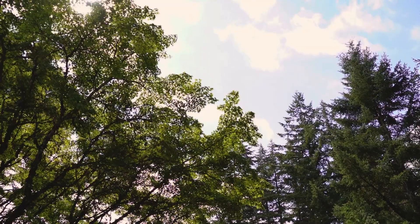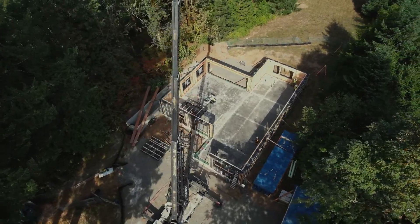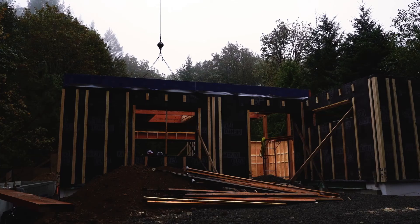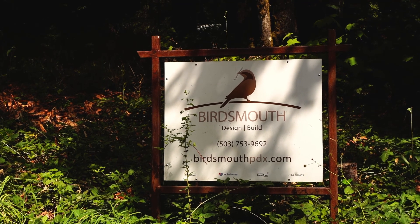We're here at our Skyline Passive House project. This is going to be a certified passive house and zero energy project. The client contracted Artisans Design Group up in Olympia, Washington to do the design for this one, so we're just executing the energy modeling and the build itself.